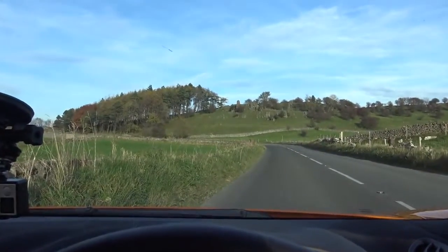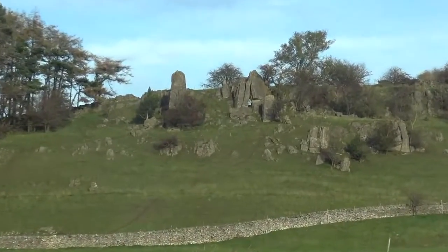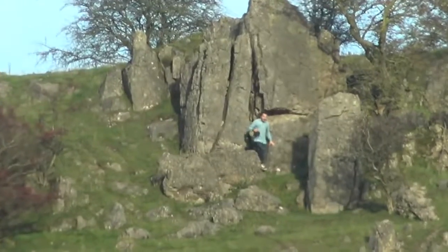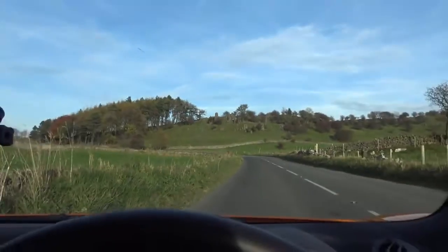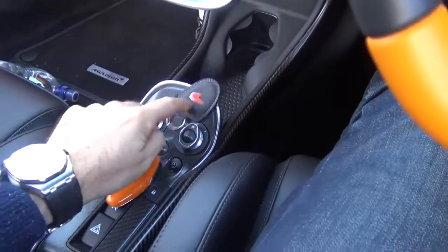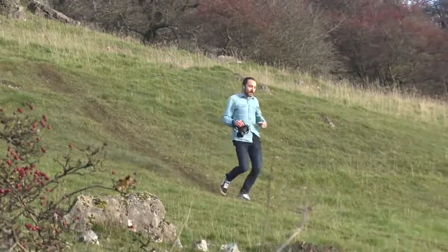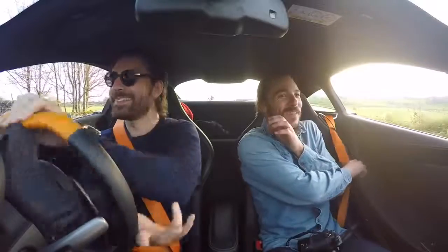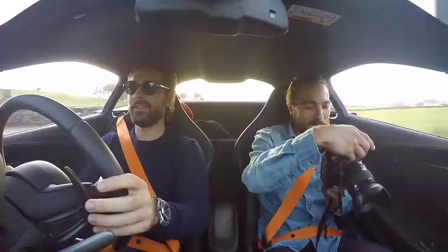We've just pulled over so Rich can get a shot. He's absolutely miles away. He's telling us to go now — better move. This is what makes a top photographer: the dedication. How was that? It was good — you were miles away. He was in the car zooming in with the lens. Can't wait to see it.